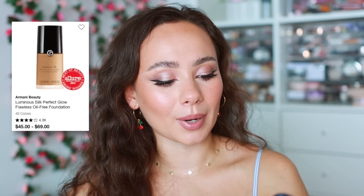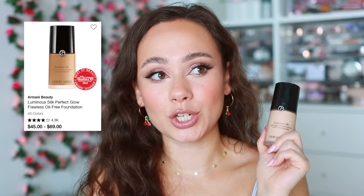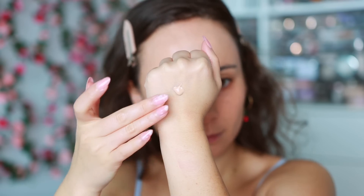The last foundation is an old one I've fallen in love with again — the Armani Luminous Silk Perfect Glow Flawless Foundation. I've been reaching for it at events because of how long it wears in the Florida humidity. It hangs out so well in this weather, leaves my skin looking great for a long period of time. It's not too matte, not too glowy, not too light, not too full coverage — just perfect.